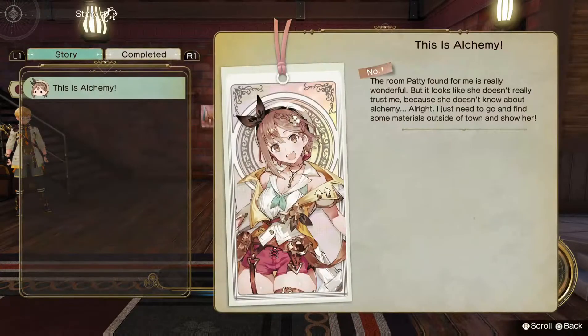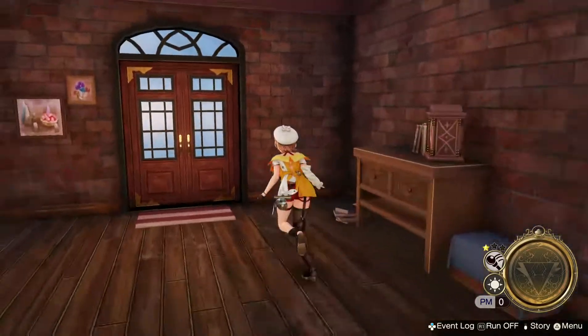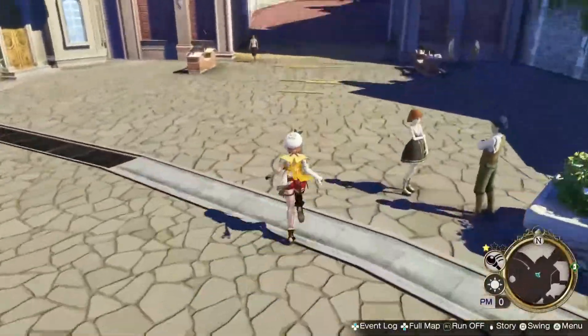Welcome to my channel! My name is Nekopon! Today we're going to talk about the first alchemy story quest in Atelier Ryza 2. Ryza decided she wanted to impress her new friend Patti with alchemy by making something very dangerous. She sure knows how to make an impression!